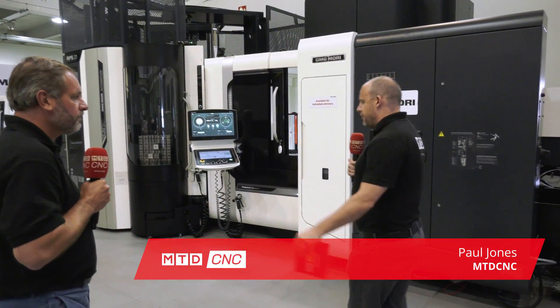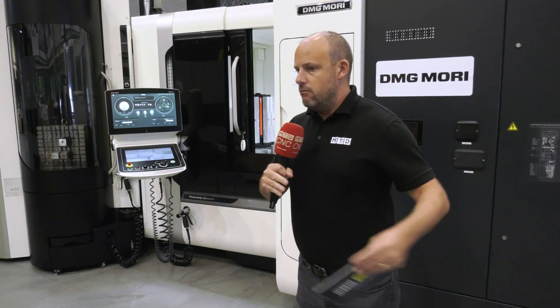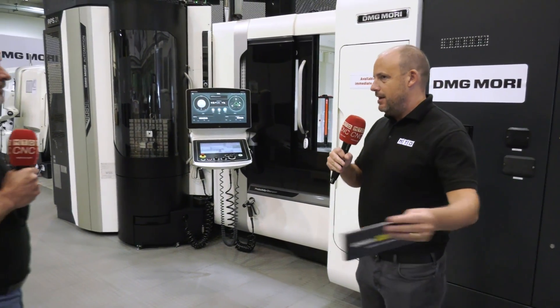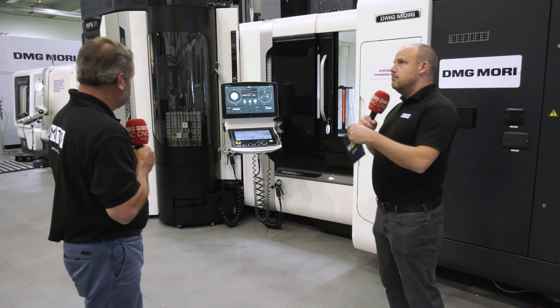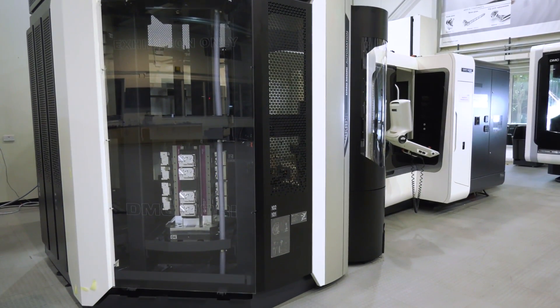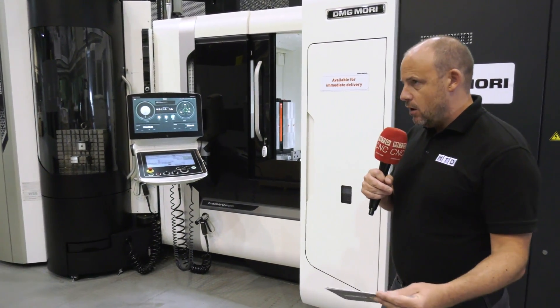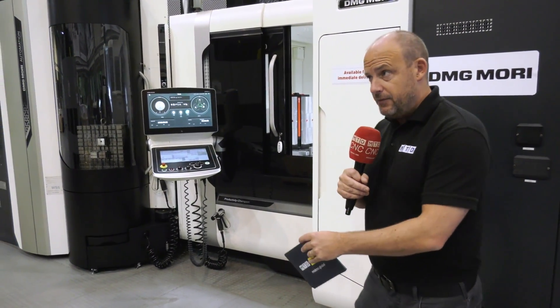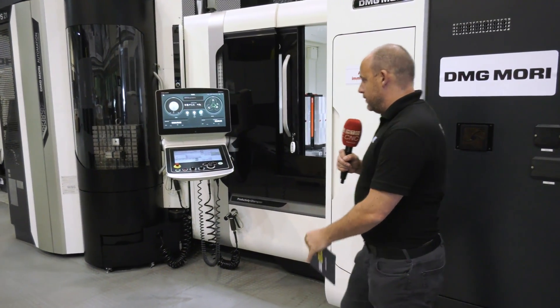At MTD CNC we always look at solving problems. What a horizontal machine can solve is the issue facing someone with an array of vertical machining centers that might be 30–35% efficient. By changing the mindset and going horizontal, we've seen many companies keep their spindle running for over 80% of the time, replacing three or four machines with one.